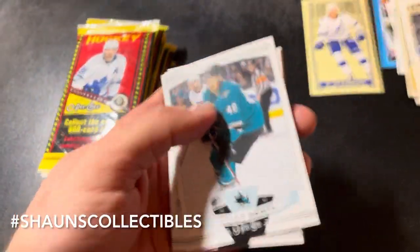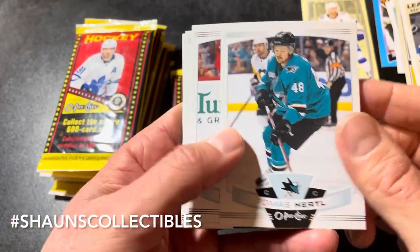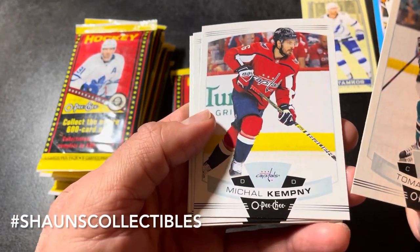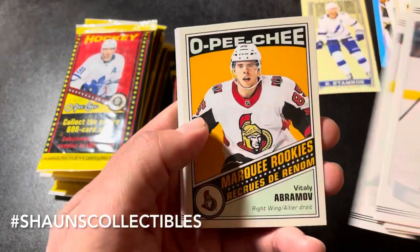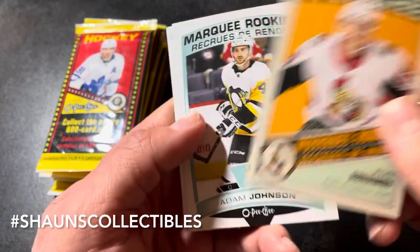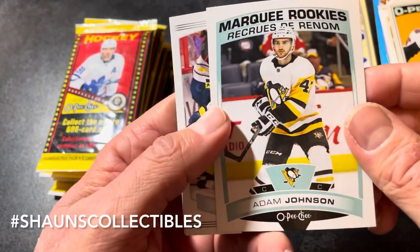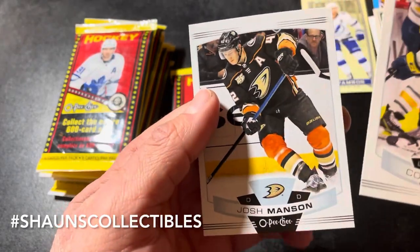For a dollar fifty you definitely can't go wrong with these packs. Thomas Chabot, Mikhail Kempny, Jonas Brodin, Travis Konecny. We got a marquee rookie retro of Vitaly Abramov and a marquee rookie of Adam Johnson — two hits. Connor Sheary and Josh Manson.